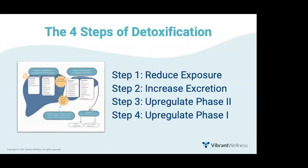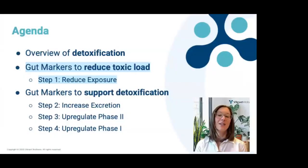To summarize: the best way to support liver detoxification is to first reduce exposure, then increase excretion, and work on the liver last — supporting phase two before upregulating phase one. Now let's switch gears and talk about how you can use the GutZoomer to identify and reduce toxic load and support detoxification. First up: which GutZoomer markers provide insight on toxin exposure?